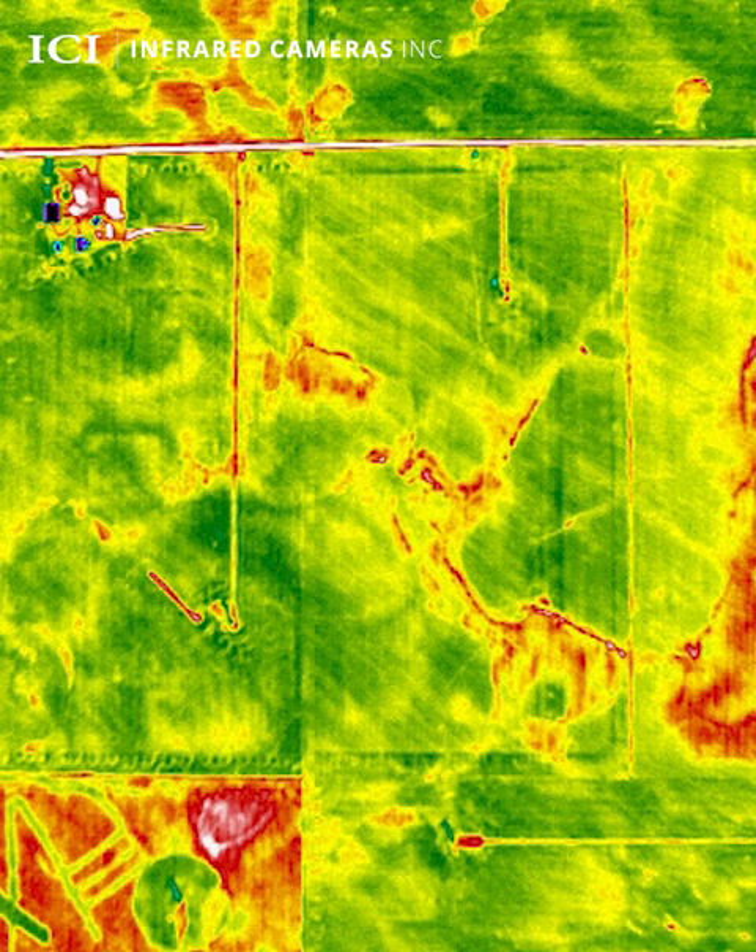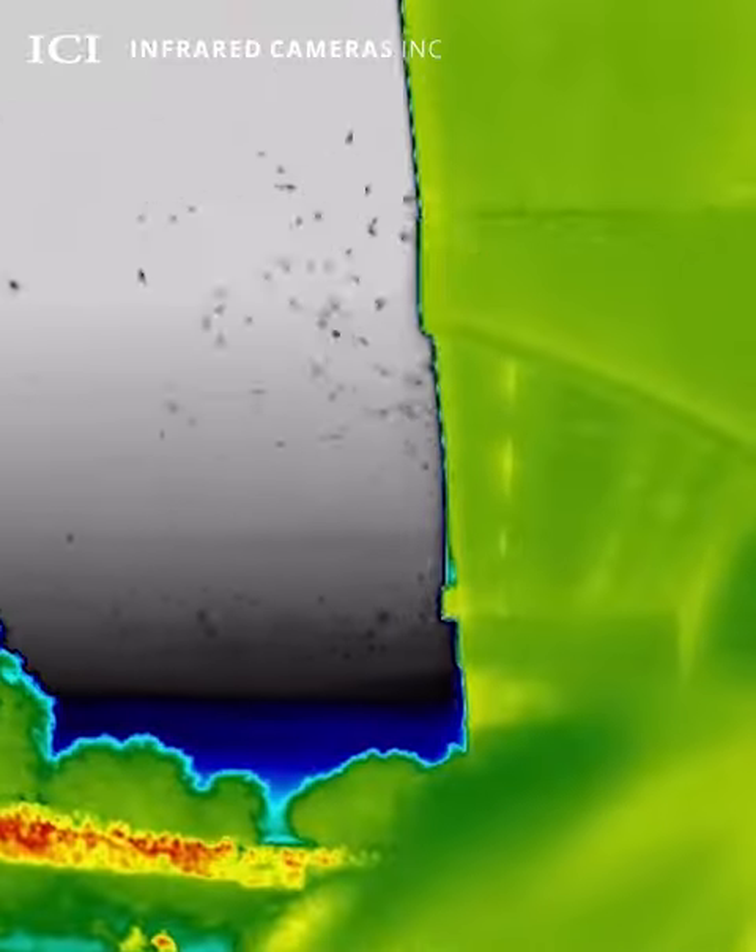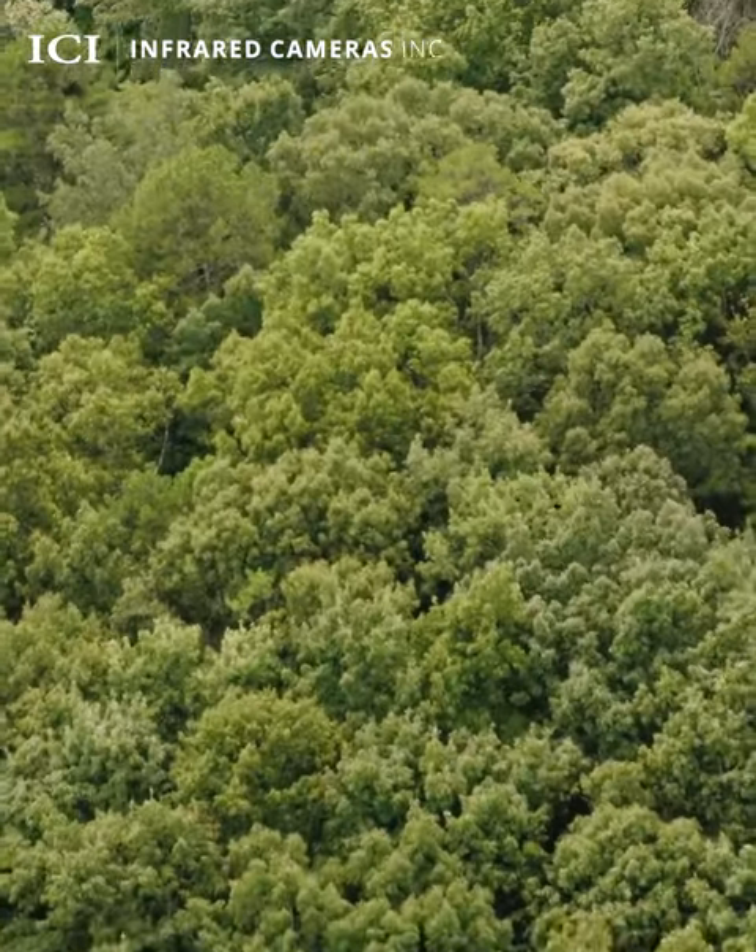The scientific community uses drones to study agriculture, evaluate damage from insects and wildfires, and track animal movement at night. Search and rescue teams leverage thermal technology to find and rescue humans in life-threatening situations, such as a natural disaster.